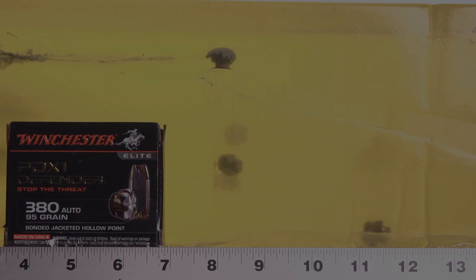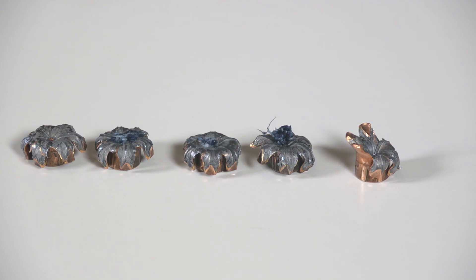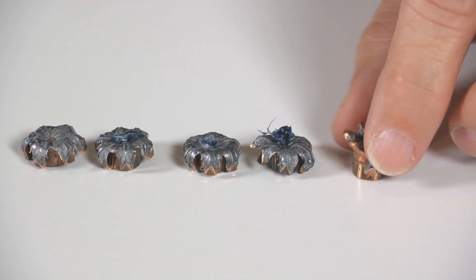That invalidates the fifth bullet because half of it was not surrounded by gel when it was skipping along the table — it over-penetrated as a result. Given the consistency of the other four rounds, I would bet that had that shot been placed perfectly, it also would have come in right around eight and a half inches.